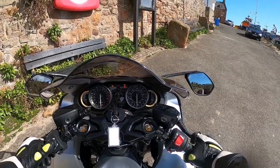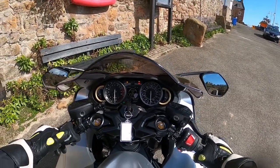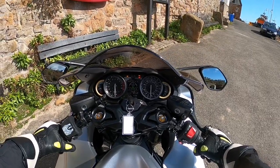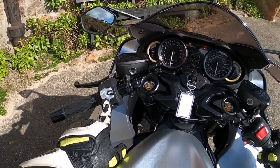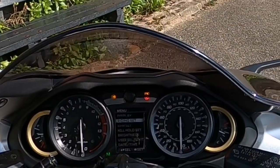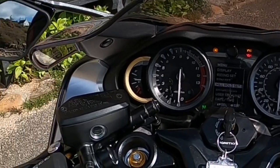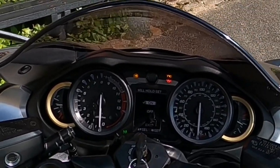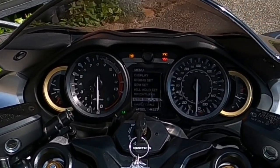Traction control — off, one, two, three, four. Do we press A? Mode to select. Right, that's it done. Oh right, if you go to the menu you press and hold this set button, and it brings up all the details. So you can change the brightness of the display. Hill hold — you press and the hill hold is on. Exit. Yeah, it's quite intuitive. Brightness, user select, date, time.